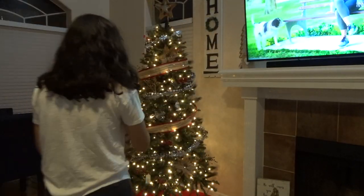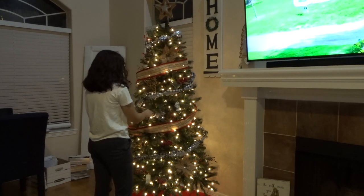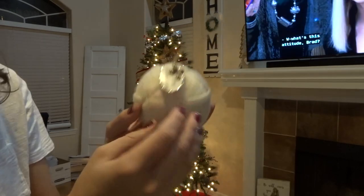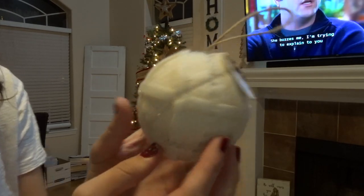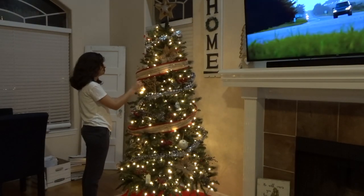We got a lot of woodland animals last year — I think they are from Hobby Lobby. We had like a woodland creature theme last year with little reindeers, and you'll see there's a little hedgehog coming up. But yeah, ours is just kind of like a little country Christmas tree.